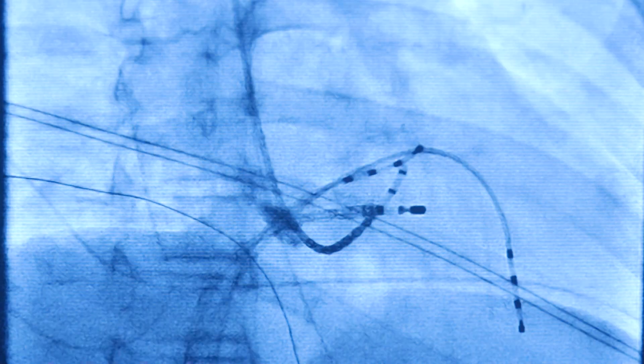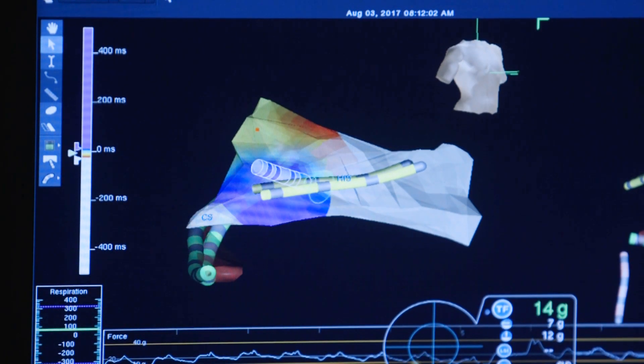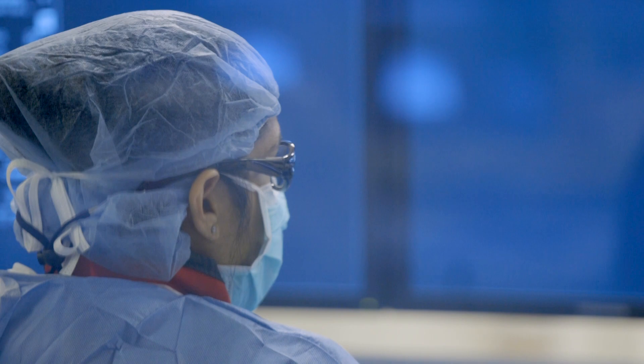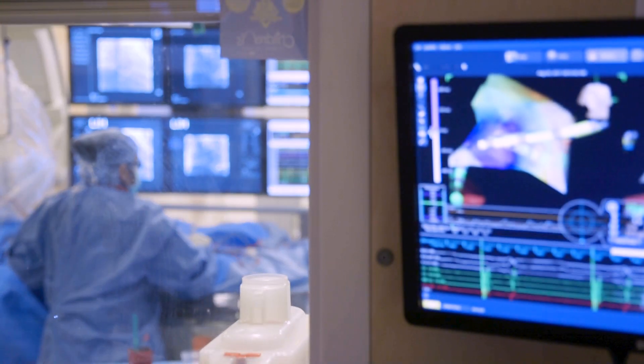The way we guide these procedures is using fluoroscopy, which is like x-ray, and then we can also overlay maps that look at the electrical health of the heart muscle. But it has still been difficult to get a true understanding of the electrical anatomical relationships when we're limited to two-dimensional visualization.